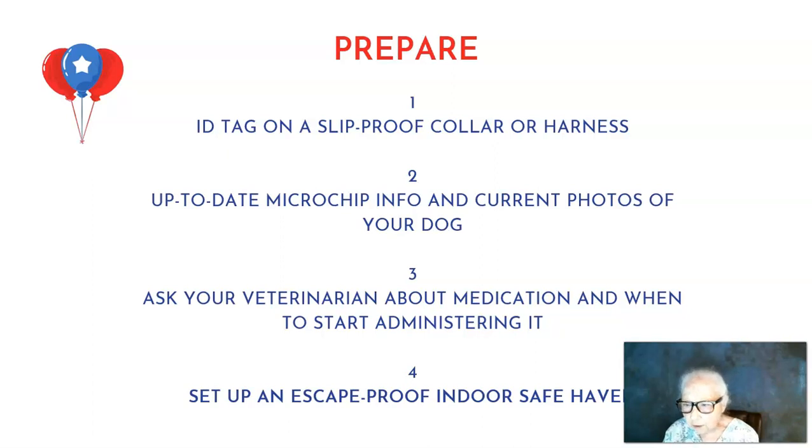The first four things: make sure you have an ID tag and a slip-proof collar on your dog, so that if you have to take him out to potty, the collar is secure and he won't be able to slip out of it. Make sure your microchip is up to date — it's a little late now, but you can still take some good current photos of your dog, just in case, as backup insurance.